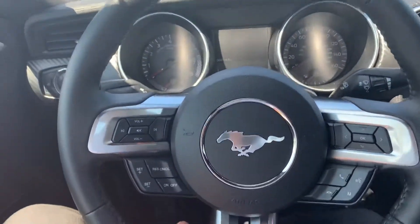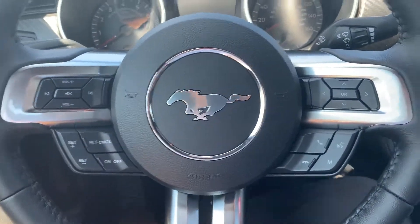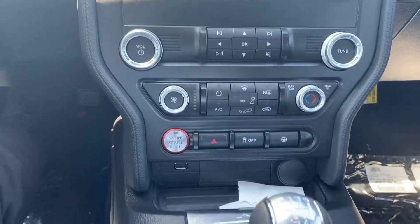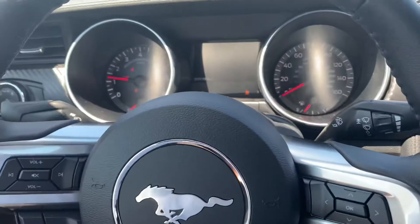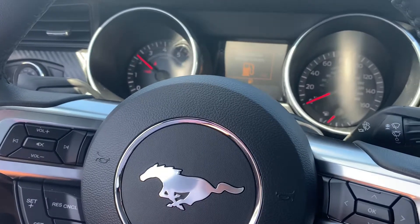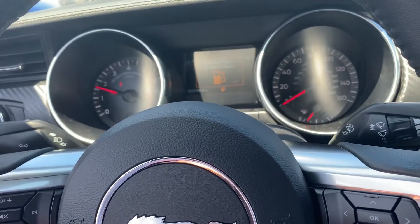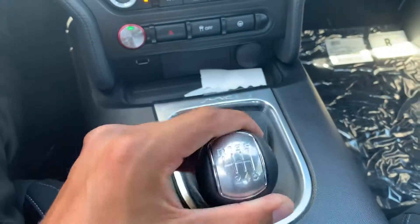Got this beautiful Mustang steering wheel with the little pony right there. This is your SYNC screen with all your different settings. Let me go ahead and hit push button start — sounds great! Listen to that: 2.3-liter inline-4 producing 310 horsepower. It's crazy, and it's a manual transmission.